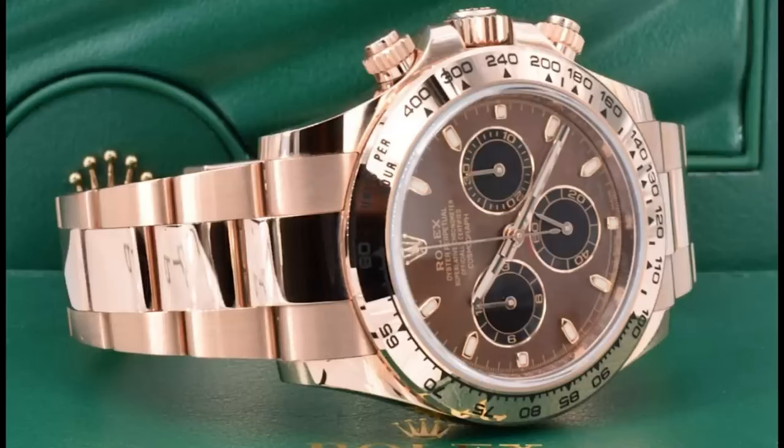Our next watch is the Rolex Daytona rose gold with a chocolate dial — fully rose gold with a chocolate dial. Unbelievable looking watch. The reference number is the 116505, and it has a retail price of $40,100. It was over $65,000 at one moment. Don't pay more than $42,000, and it's dropping. Unbelievable — the watch market today.